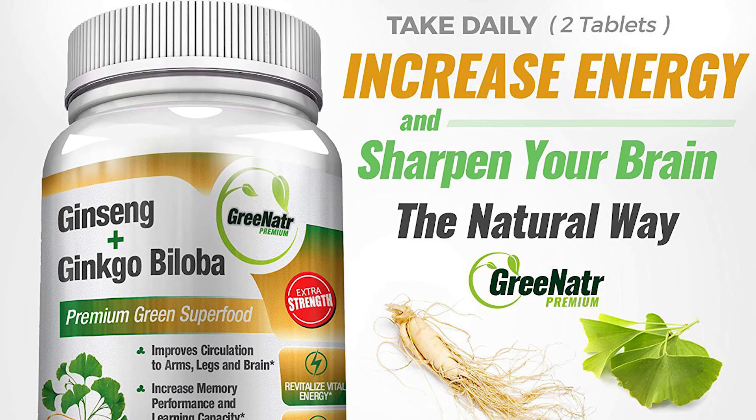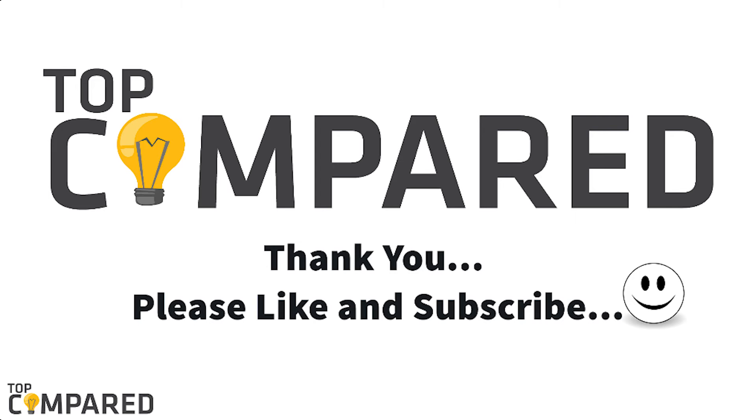After a lot of contemplation, my choice is the GreeNatr Panax Ginseng and Ginkgo Biloba Tablets. The tablets get the combined benefits of ginkgo and ginseng for boosting mental functions. They are organic, and the product contains ginkgo and ginseng extract and leaves powder. I have attached the product links in the description box below. Please like and share the video if you found it informative, and subscribe to our channel to get more videos from us. Thank you.